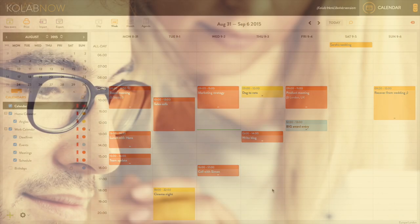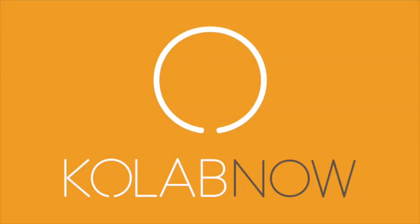These are just some of the features that come with CoLab now. Why not take advantage of our 30-day trial by signing up today and start collaborating in confidence.